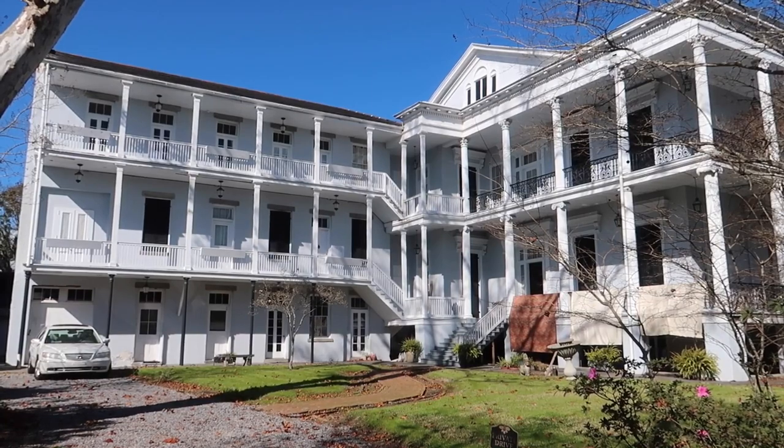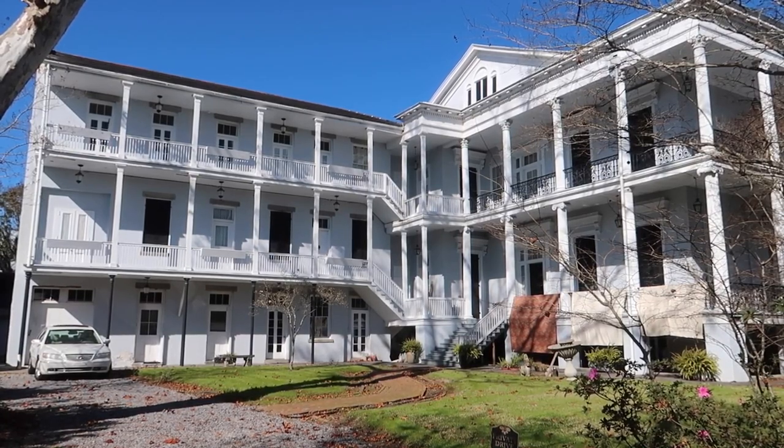Honestly, it kind of looks like an asylum back here. It's beautiful. Alright, so we've been walking around the French Quarter for quite some time now, trying to line up shots. I feel like we're going in circles, but I think we finally have the area where they did the famous witch walk.